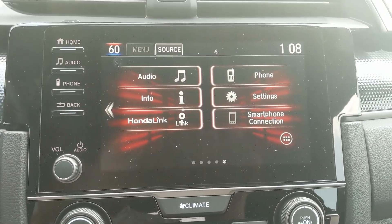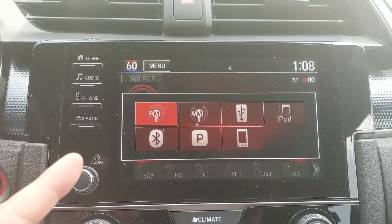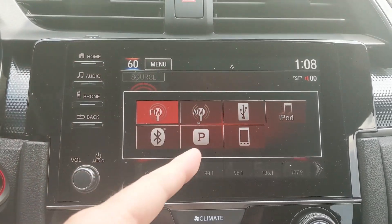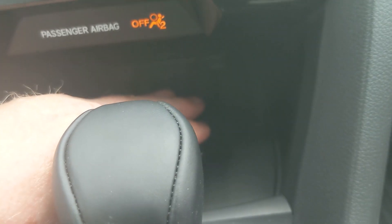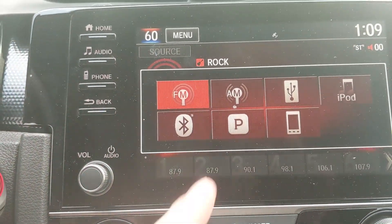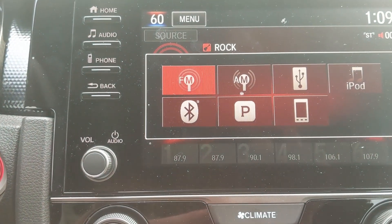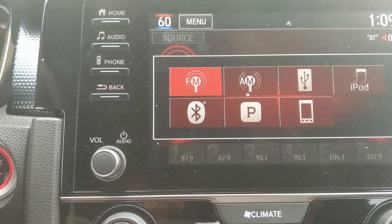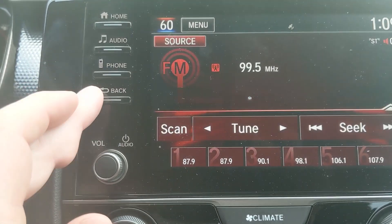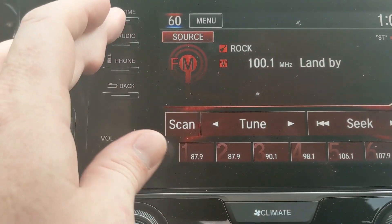Let's go over the touchscreen in this vehicle. I'll start with audio. If you touch the audio button, you'll see the source button pop up on the top left, giving you all your audio options: FM, AM, the USBs that you can plug into — which runs down behind here — Bluetooth, and Pandora compatibility. If you're a Spotify listener, you can always go through Bluetooth or Apple CarPlay and Android Auto to listen to any of your music platforms.